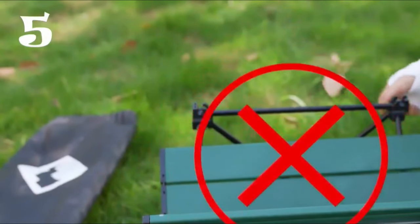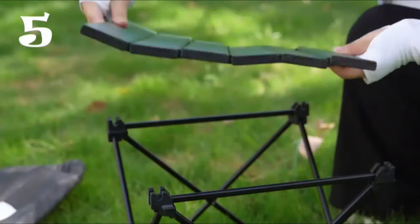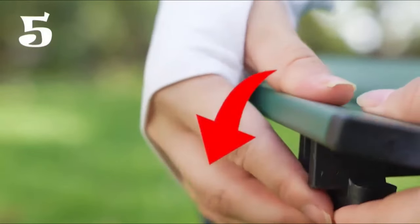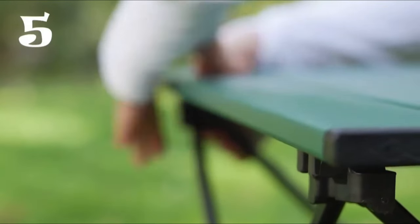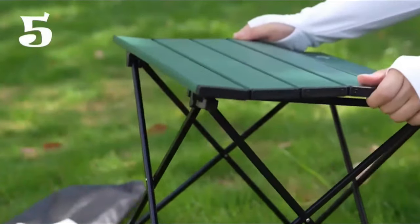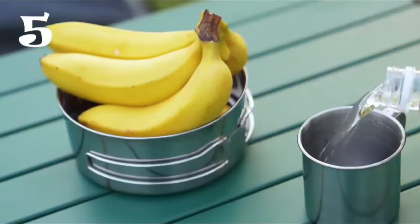Setting up the Villa Camping Table is a breeze with no tools required. Simply unfold the aluminum frame and press the tabletop into place. With its suitable height for most camping chairs and stools, it provides a stable surface for dining, cooking, or enjoying a beverage in the great outdoors.